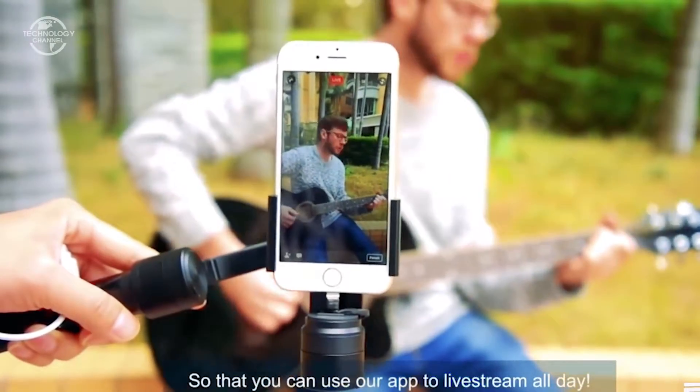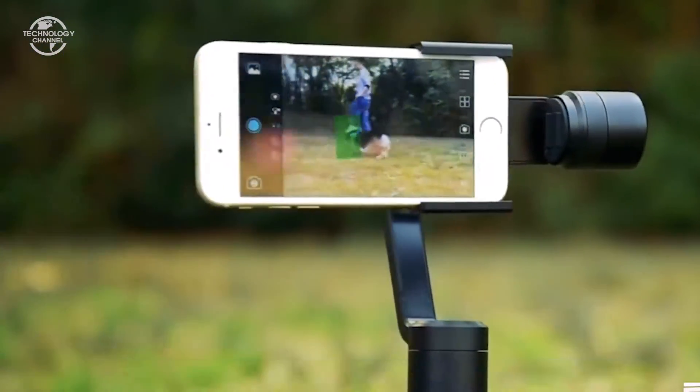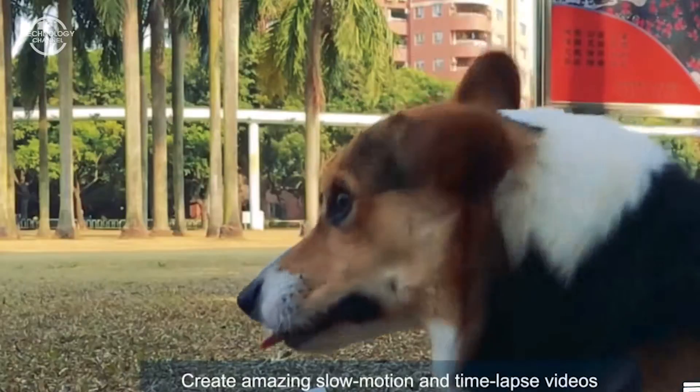So you can use the app to live stream all day. Within the Regiette app, there's a built-in auto-track function — simply drag any object on the screen and Regiette will take over. Create amazing slow motion and time-lapse videos.